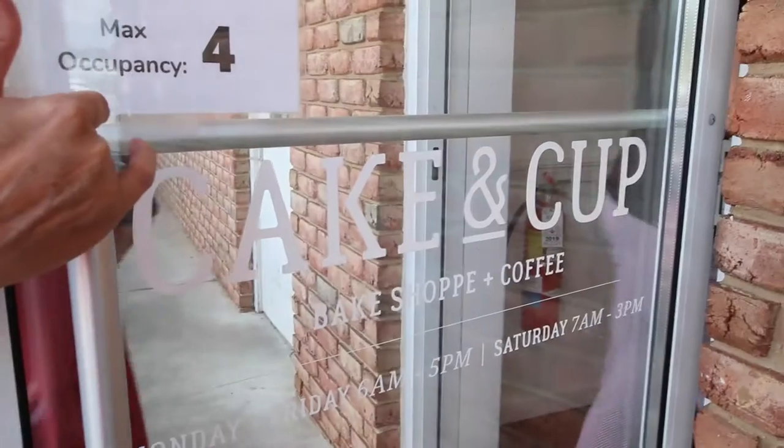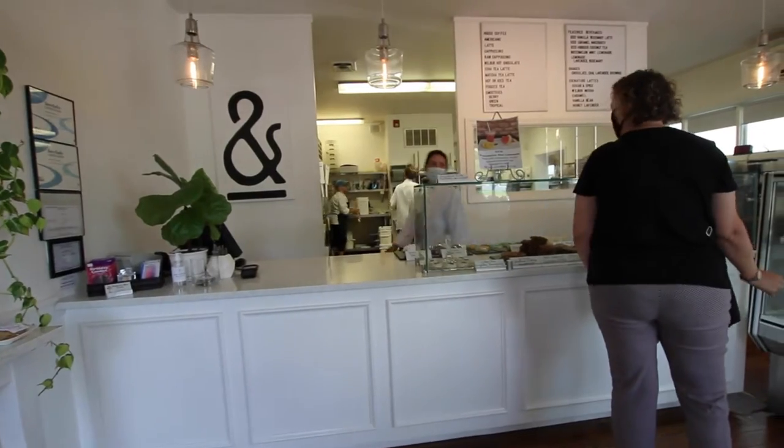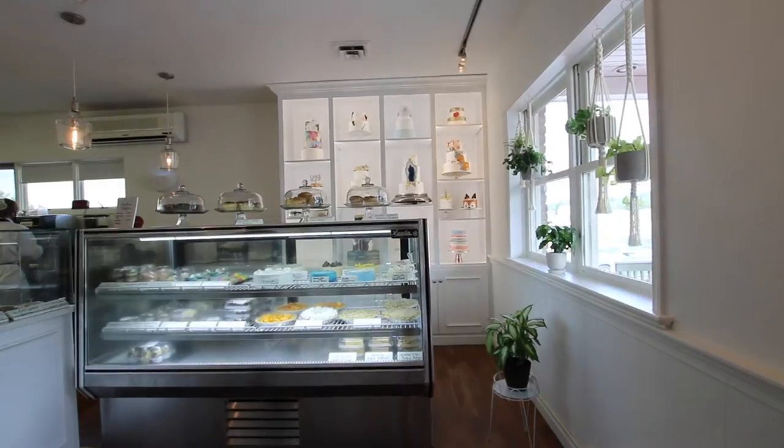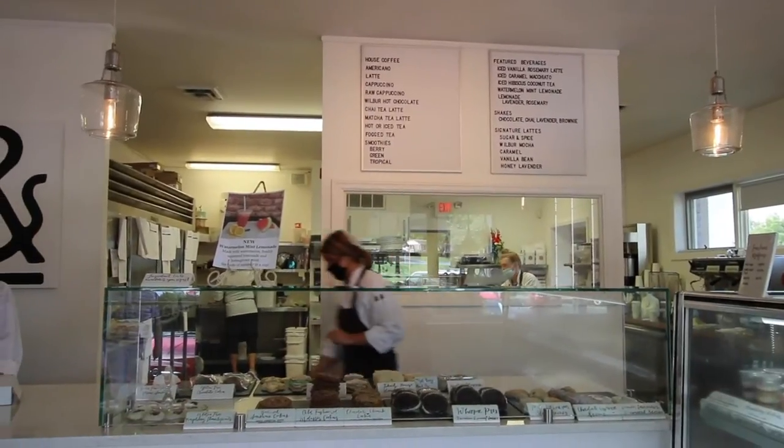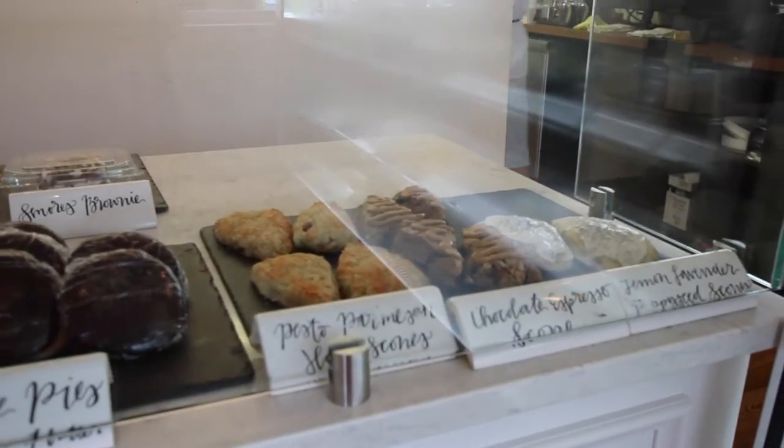I'm getting a mug that I definitely don't need. We also stopped into the Julius Sturgis Pretzel Factory for some locally made pretzels — super crunchy and delicious. Then it was time to make our way to the edge of town to visit Cake and Cup Bake Shop. The lovely people at Tomato Pie told us about this super cool all-female operated bakery, so we had to pop in. And let me tell you, we were not disappointed.